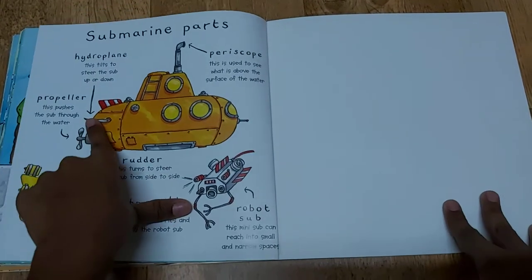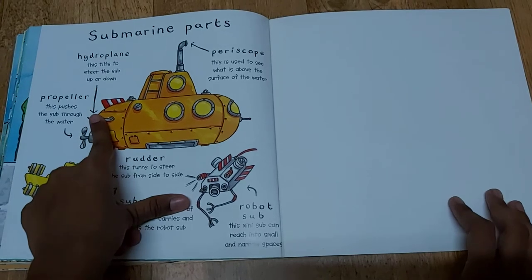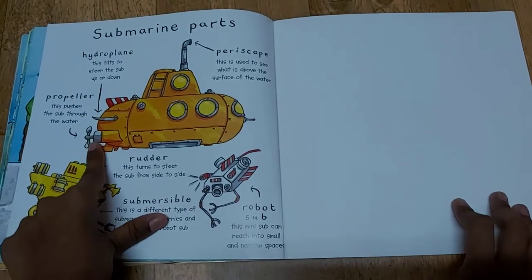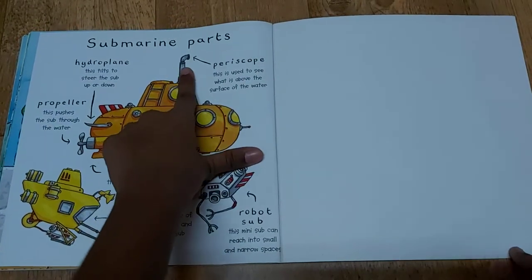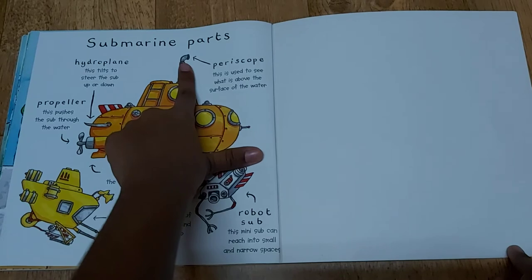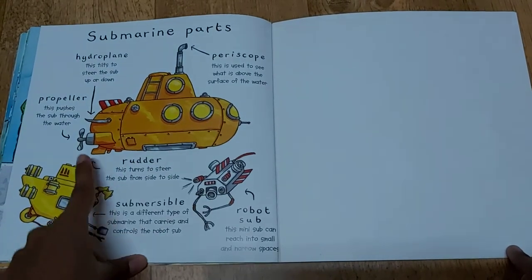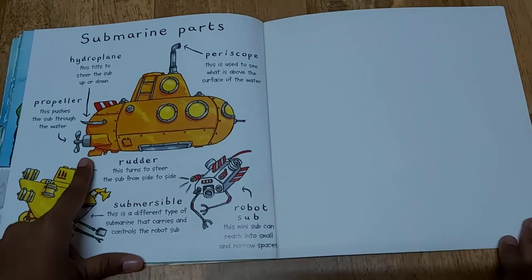This is the hydroplane — this tilts to steer the sub up or down. This is a propeller — this pushes the sub through the water. This is a periscope — this is used to see what is above the surface of the water. This is a rudder — this turns to steer the sub from side to side.